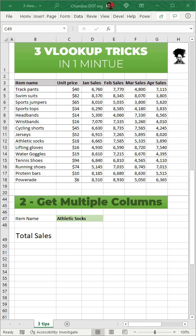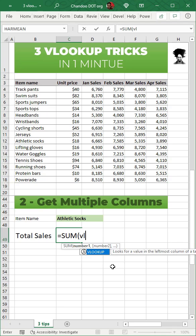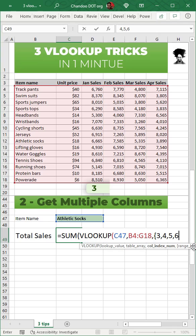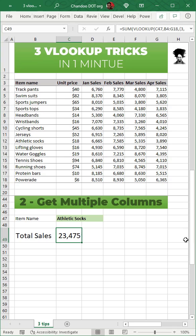Number two: get multiple columns. We would like to add up all the total sales of athletic socks. So just say SUM of VLOOKUP, your item, your lookup range, and for the column index number specify the columns you want to add up — for us it's 3, 4, 5, 6 — and we'll get the answer.